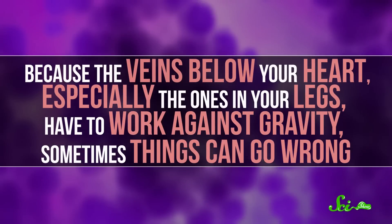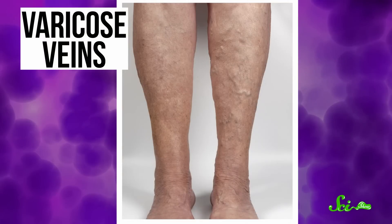But because the veins below your heart, especially the ones in your legs, have to work against gravity, sometimes things can go wrong. Changes like getting older or gaining extra weight can make blood pool up and form lumpy, varicose veins.